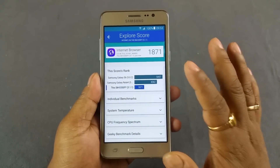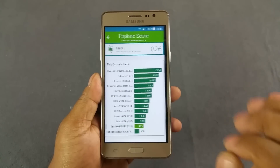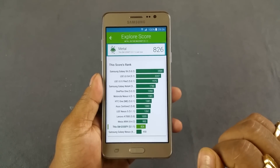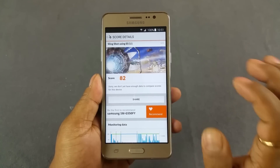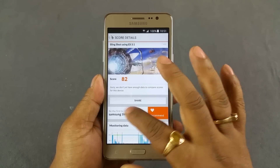And then we have the browser score on Vellamo: 1871. And then 826 on Metal — again towards the bottom. Similar story with Multicore: 1246.